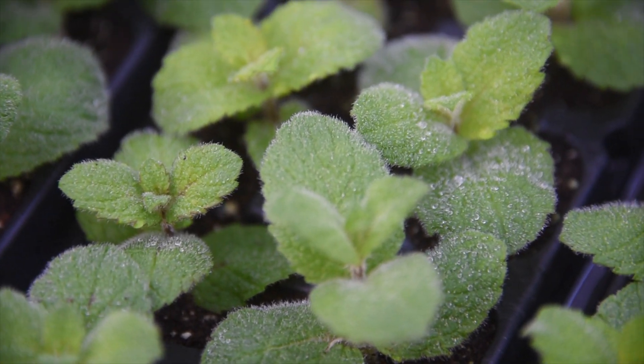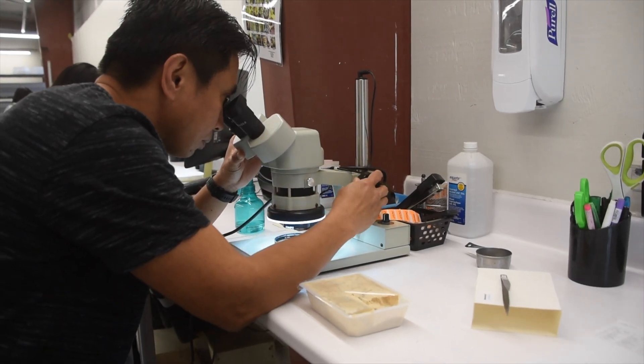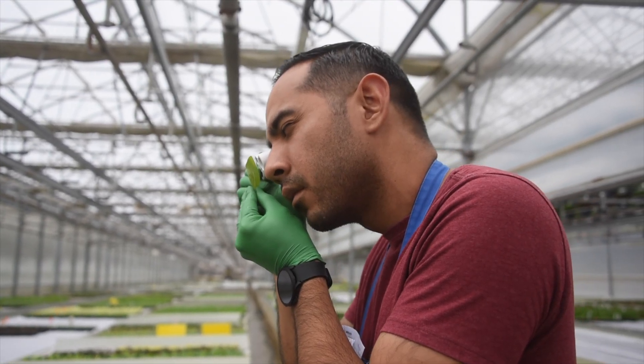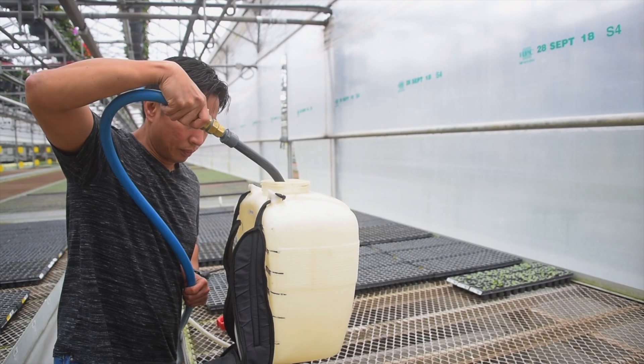In this video, we'll cover our pest management program here at Jolly Farmer. Our growers take pest control seriously and use a variety of methods to prevent outbreaks. Safe and sustainable methods are key to responsible pest control.